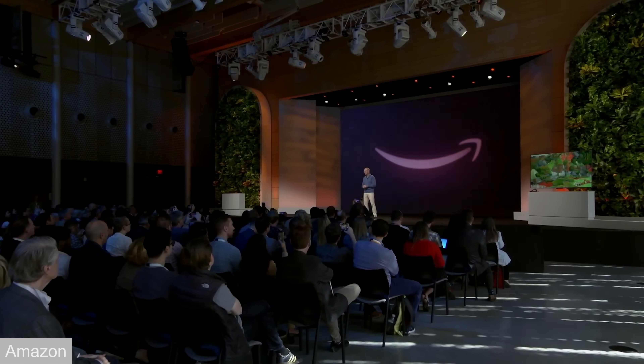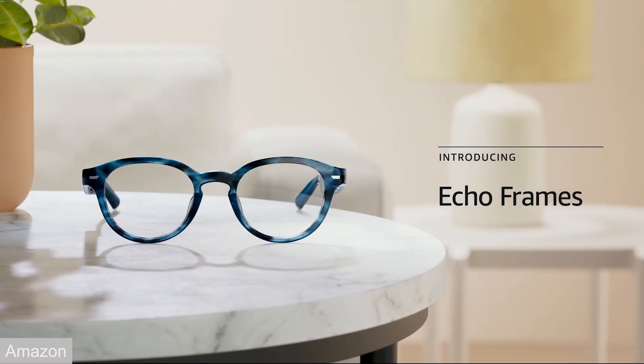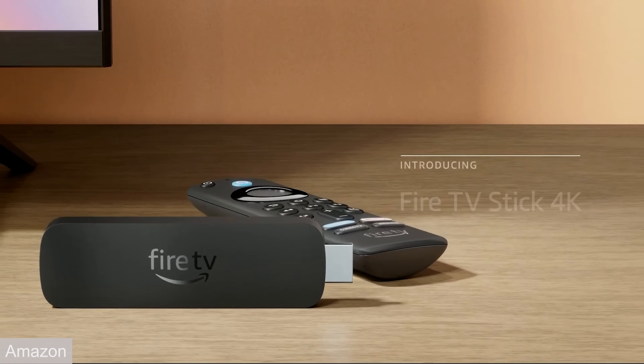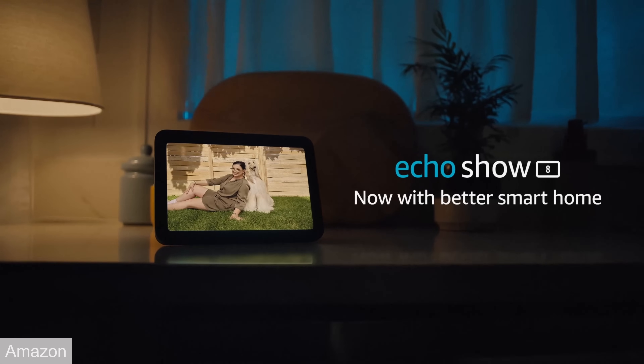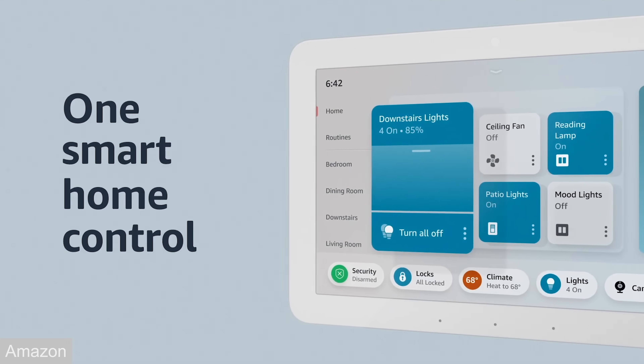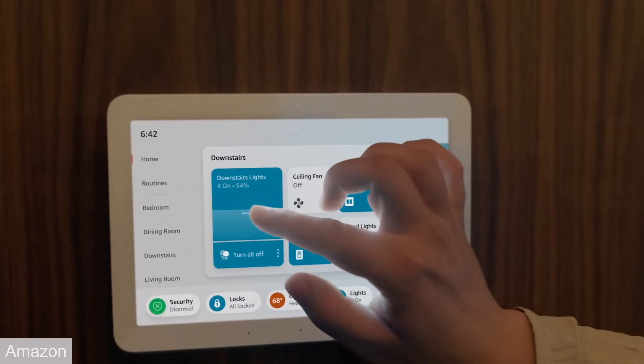Today, Amazon held their annual device event, and we're gonna go over what devices are coming out. There's some of the usual updates to the Fire TV sticks and tablets. There's an Echo Show 8 update, and a new device, the Echo Hub. Did Amazon finally nail a good touch interface for smart devices? For this video, I'm only gonna cover the hardware side of things, but Amazon did announce some new services and some AI features for Alexa. We'll talk about those in another video.